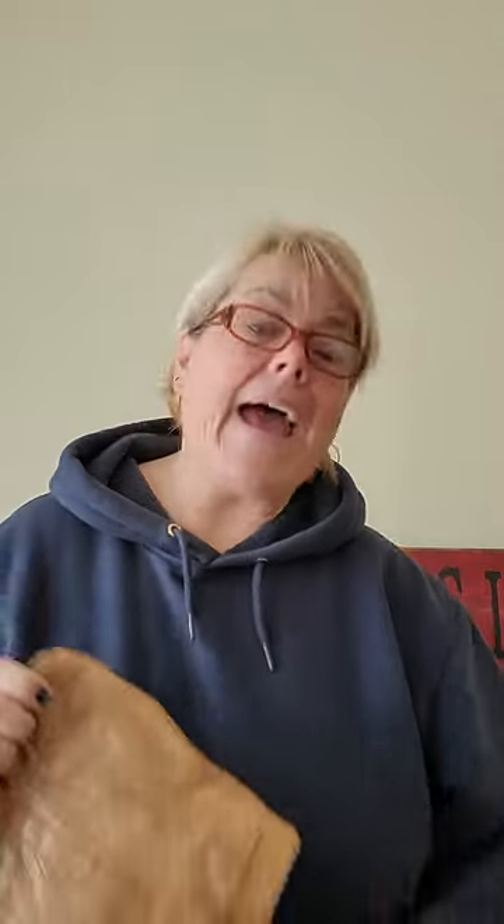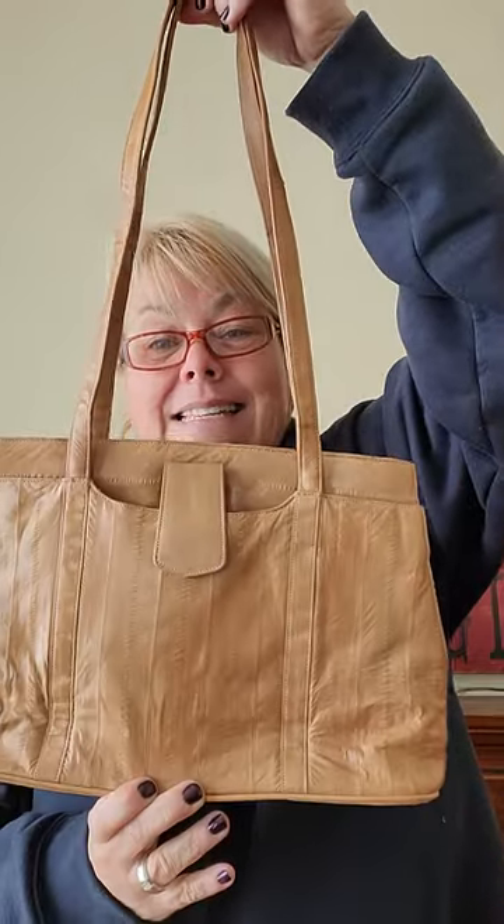We'll talk about that after the bag. So today's bag is not a type of – I don't even know if you call it leather – but it's not a type of material I come across very often. I do pick it up when I see it because I have a little bit of history with it. Today's bag is eel skin.